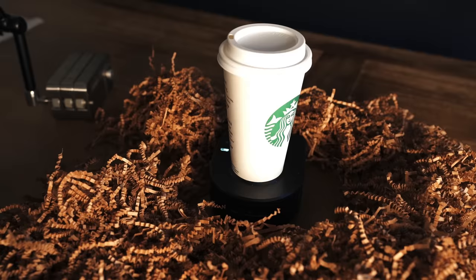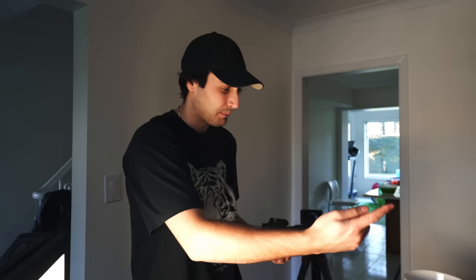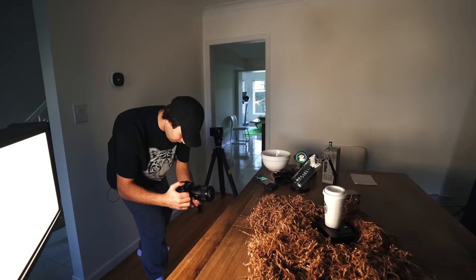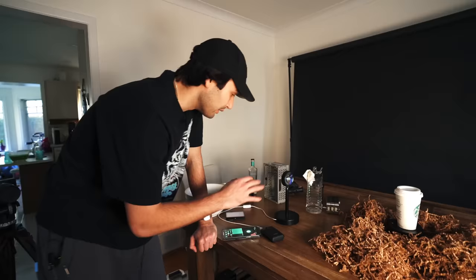For our first scenario we have a Starbucks cup as our product model on the table. We'll start with a control shot without the sunset lamp — just have the cup spin around on the turntable. We'll loop the movement, push back in, and end the movement. We have our sunset lamp plugged into a little power bank here, and that's what's powering it.